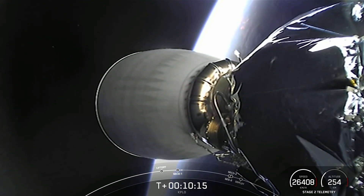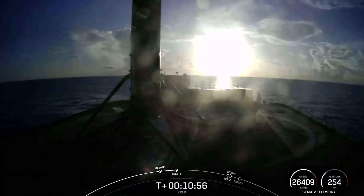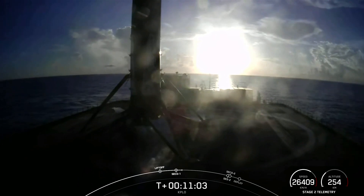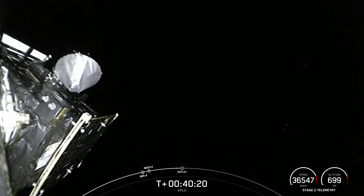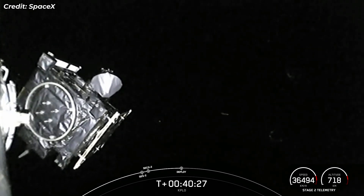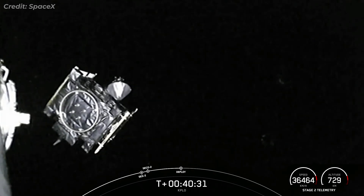And before we head off, we did get confirmation of the first stage landing. KPLO deploy confirmed. And there you have it — confirmation of successful separation.